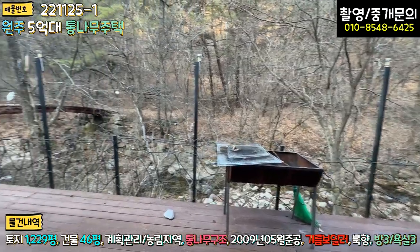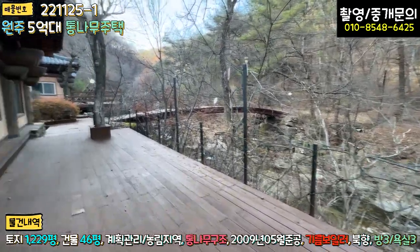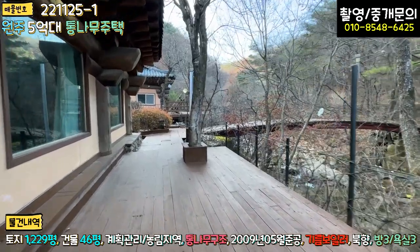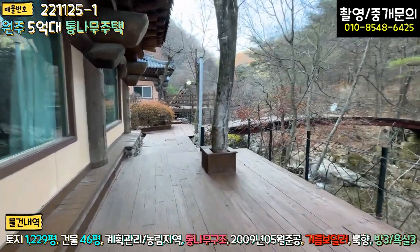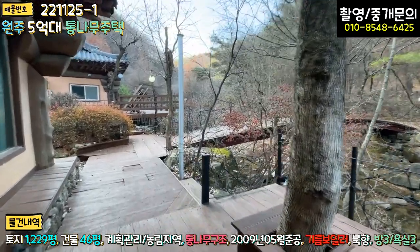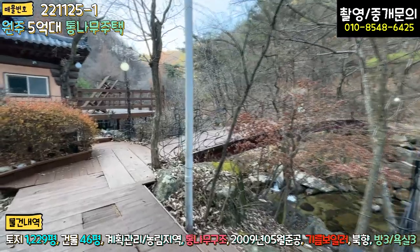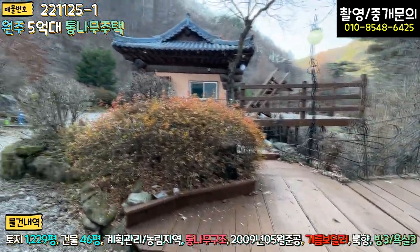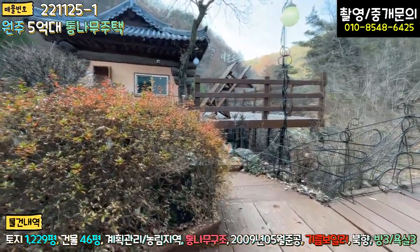대박입니다. 어떻게 이렇게 지었을까요, 신기할 따름입니다. 뒤편에도 데크에 오일스텐을 칠하긴 했는데 일부 꿀렁거림이 있어서 아쉽습니다. 여기 내려가는 계단이 있는데 저쪽은 구거지인 것 같고, 차후에 점용허가를 받으면 캠핑 사이트나 바비큐장으로 활용도 할 수 있을 것 같습니다.